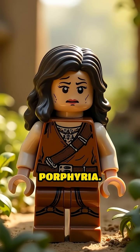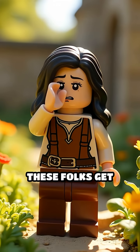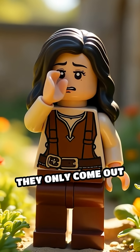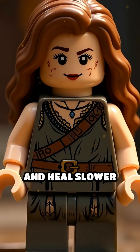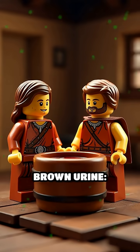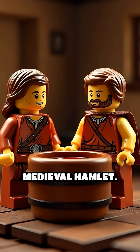First, there's cutaneous porphyria. Sunlight? Hard pass. These folks get blisters, burns, and scars if they try for a tan, so they only come out at night. Their skin may darken, get hairy in awkward places, and heal slower than most political campaigns. Add reddish or brown urine — just the conversation starter you need in a medieval hamlet.